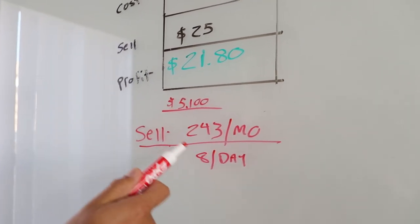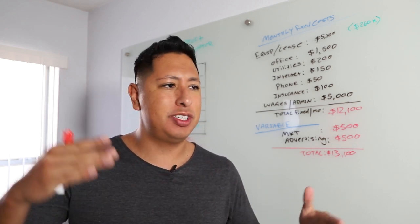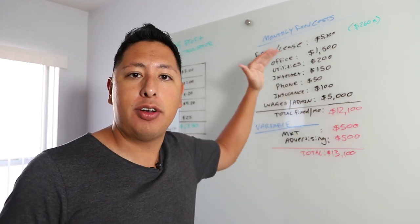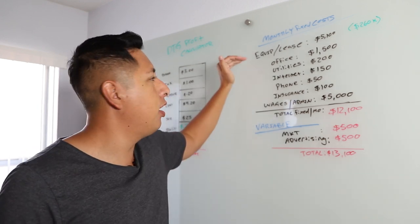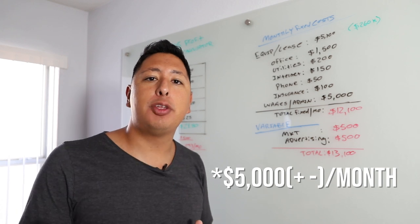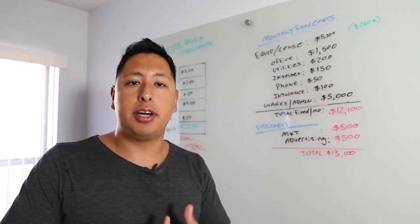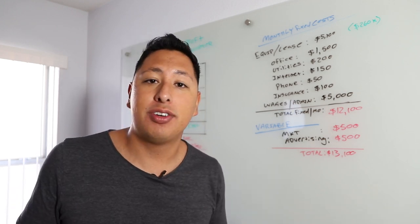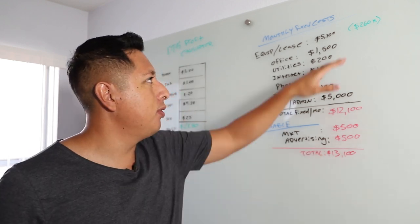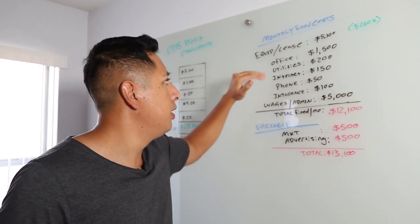Now we're going to look at the real costs — what you're actually looking at whether you're buying a $260,000 machine or a $20,000 machine. Your cost of the machine alone: $5,100 per month based on a $260,000 loan at 6% interest over five years. And this all depends on your credit — it could cost a lot more if you have a bad credit score.